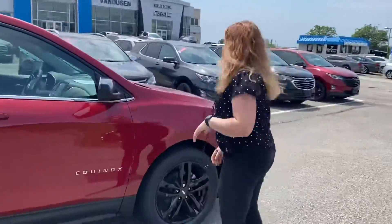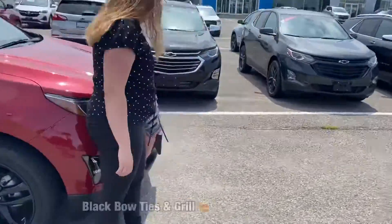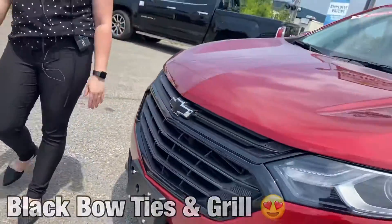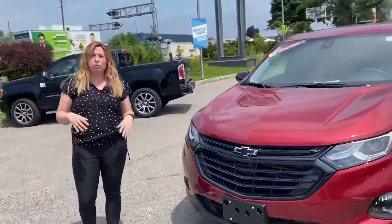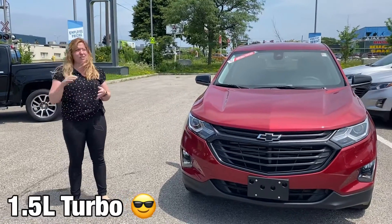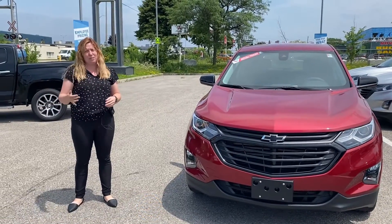This one also has the black Chevy bow ties and the black front grille, which are part of that sport package. It's equipped with a 1.5 liter turbo engine, so you're going to get great fuel economy but still have the pep you need when you're on the highway.